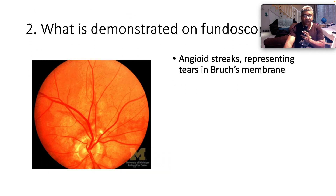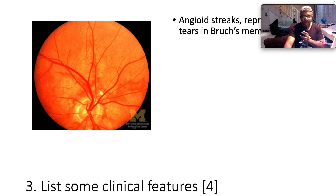On fundoscopy, what we essentially see is angioid streaks, representing tears in Bruch's membrane, as depicted.